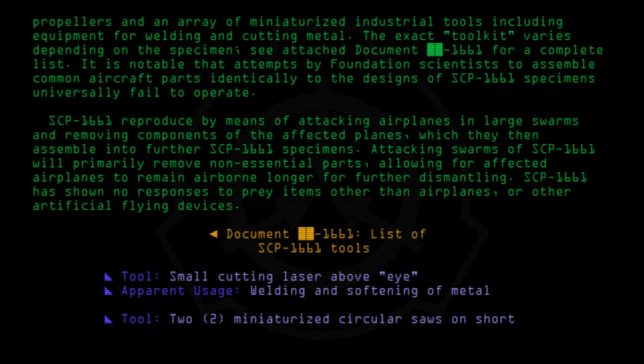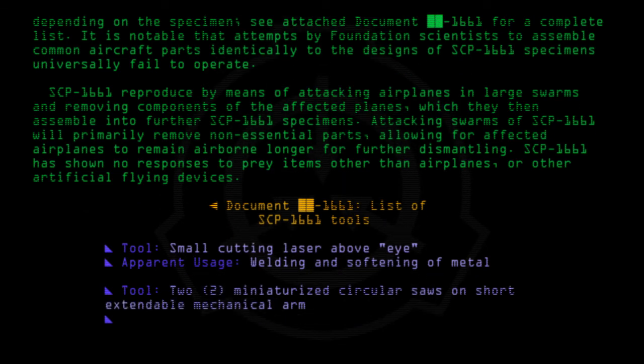Tool: Miniaturized circular saws on short extendable mechanical arm. Apparent usage: Removal and shaping of metal.